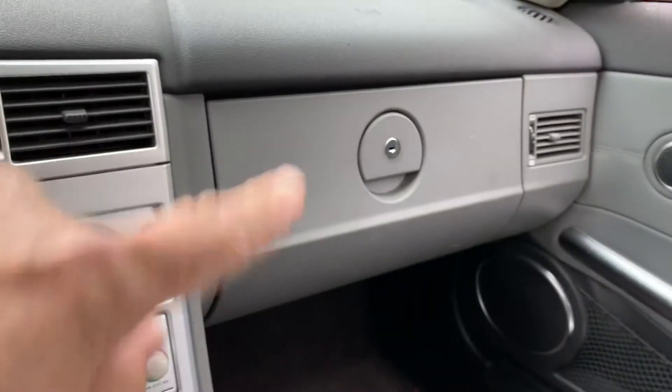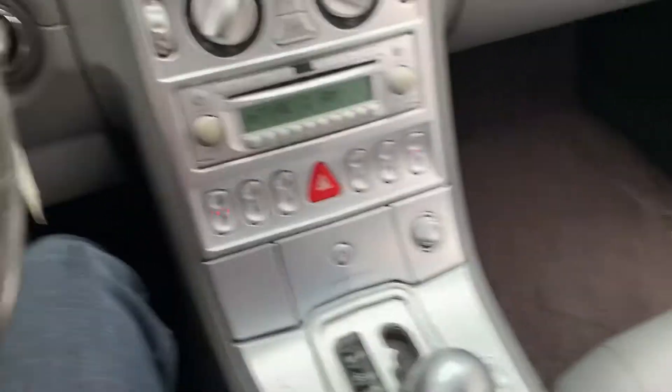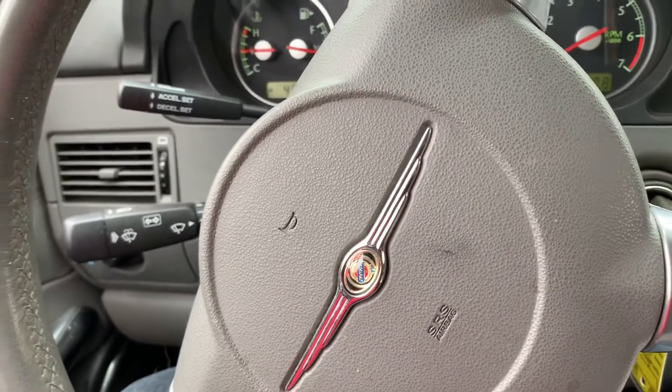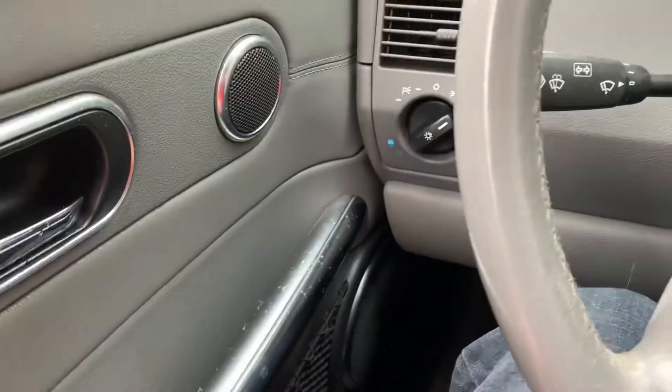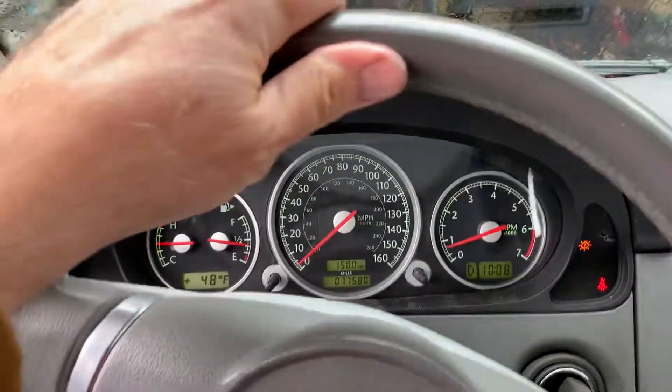Radio works, air blows cold, test the good, power mirrors work, power windows work. There's only a power seat on the driver's side, and it works — it's a recliner and a power position seat. So let's take a peek underneath it and we'll call it a day.